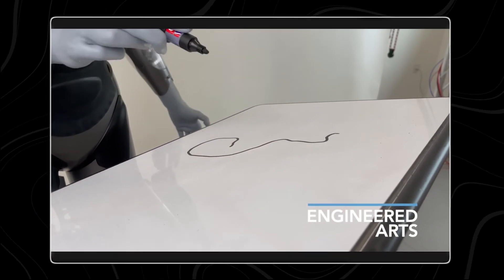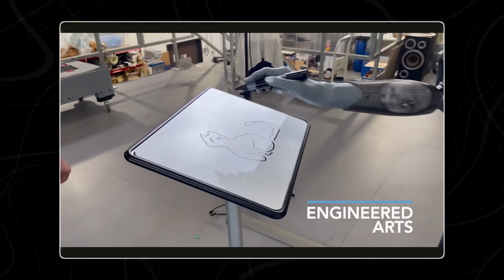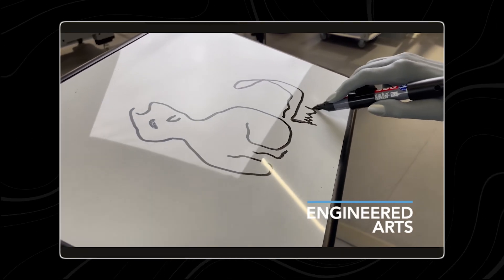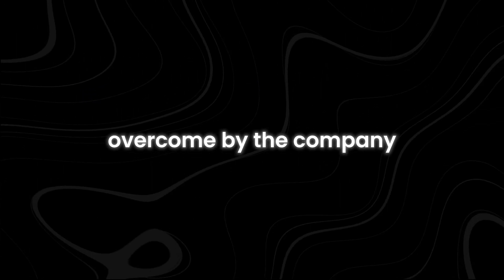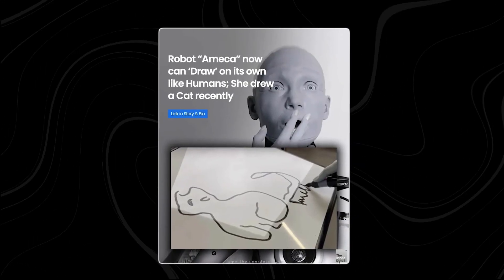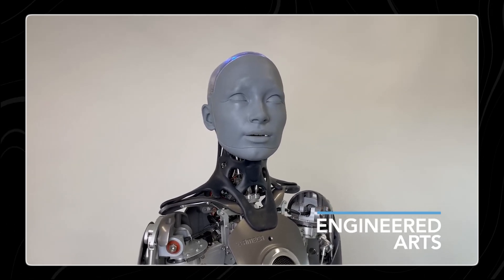In a captivating demonstration showcased on the company's official website, Ameka was tasked with illustrating a cat. With deft strokes, she expertly sketched a feline figure on canvas, even adding her signature. Among the hurdles overcome by the company was the conversion of images into drawable trajectories for Ameka. If you are curious about Ameka's drawing process and how she manages to do that, she has an answer for you.